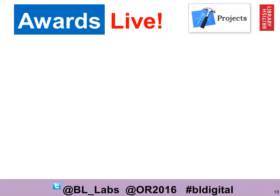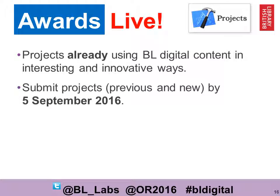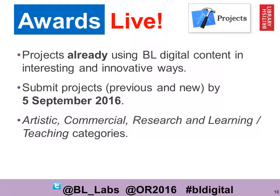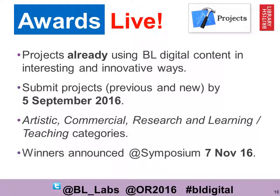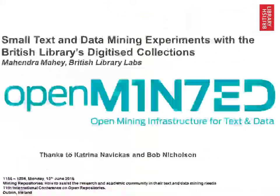Just a quick plug for our awards, which are still live. We're looking for projects already using the British Library's digital content that are doing interesting and innovative things. You have to submit your ideas by the 5th of September, and there are four categories: Artistic, Commercial, Research, and Learning and Teaching. The winners will be announced at our symposium on the 7th of November. The winners receive £500 and £100 for a runner up.